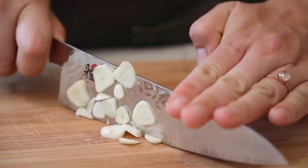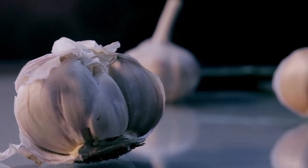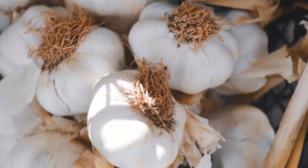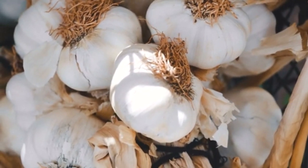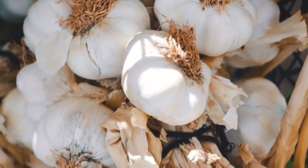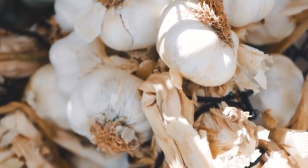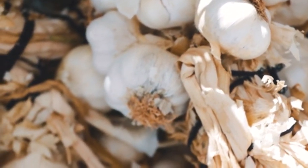When shopping for garlic, look for firm bulbs that are heavy for their size, and have no green sprouts growing out of the top. Garlic can be stored in a cool, dry place for several months. To use garlic, simply peel off the papery outer layer to reveal the cloves inside, then crush, chop, or mince the garlic to release its flavor and health benefits.